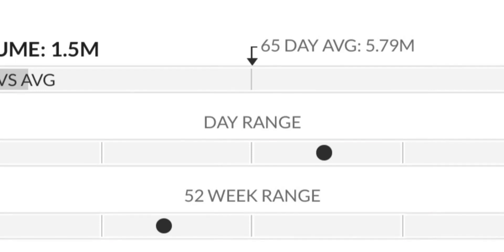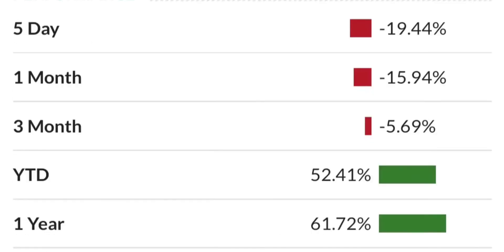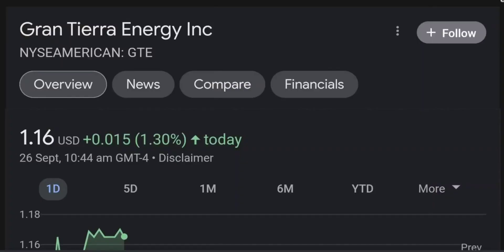Two dollars is a very strong resistance area, and it just could not break it the first time. As you can see, there are a lot of resistance levels here, so it might take a few tries to break through. It does seem like it's back-testing this purple trendline, and tomorrow it really needs to be a green candle.